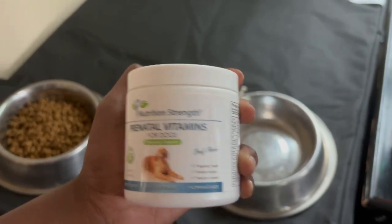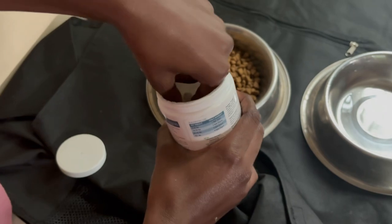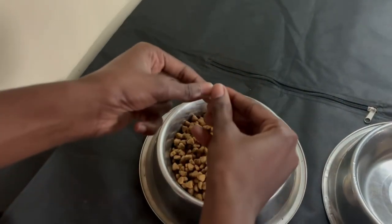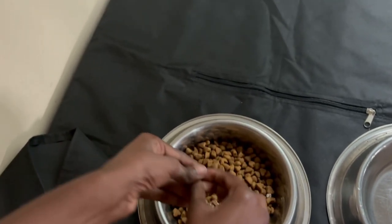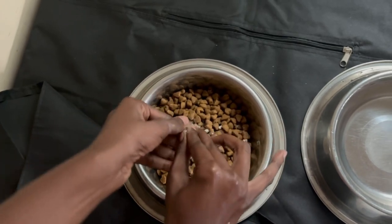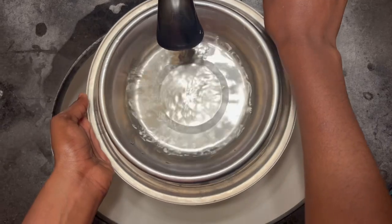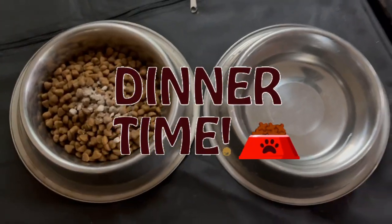To keep Maggie's levels balanced, we also include two tablets of her prenatal vitamins. We go ahead and crunch up the vitamins so that they're well incorporated in her meal. Here is Maggie's dinner for the day.